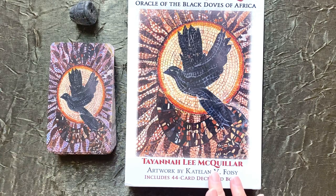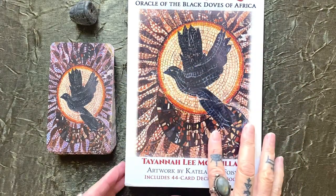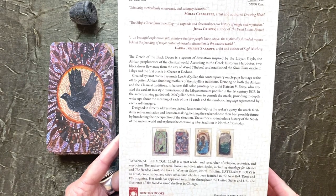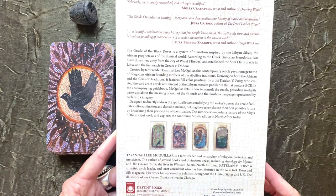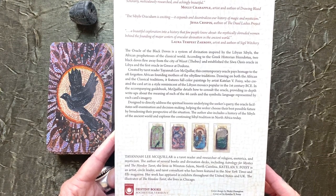This deck was originally released in 2018, so I've been looking at it for a number of years. It's created by Tayana Lee McQuiller, with artwork by Caitlin Foisy. It's done in the mosaic style and is based on the Oracle of the Black Doves — a system of divination inspired by the Libyan Sybils, the African prophetesses of the classical world.